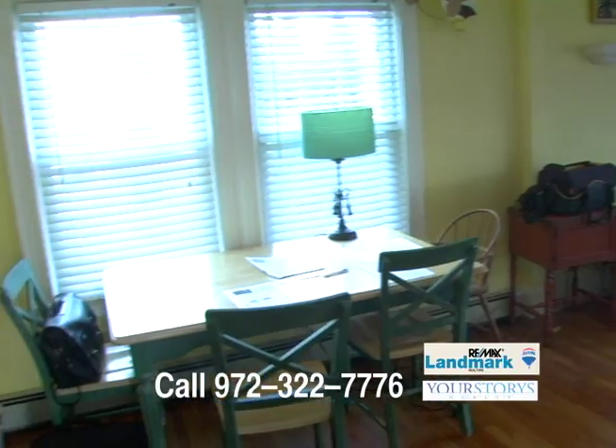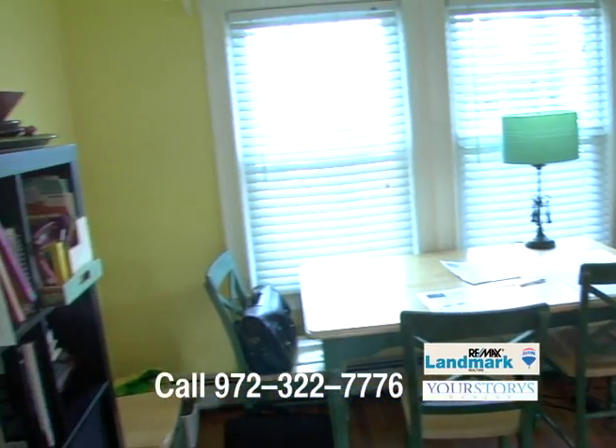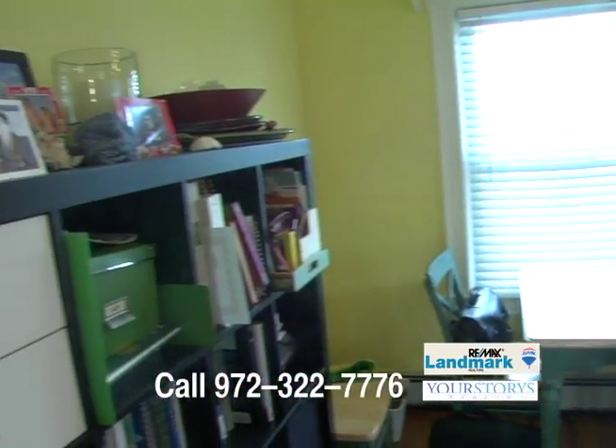Give me a call at 972-322-7776. Thanks so much.